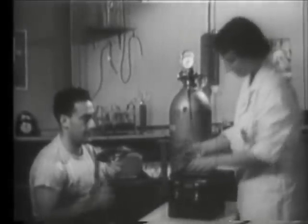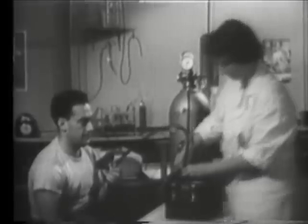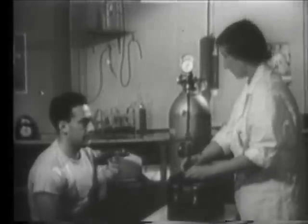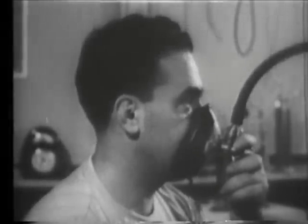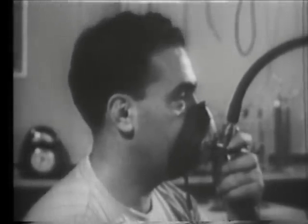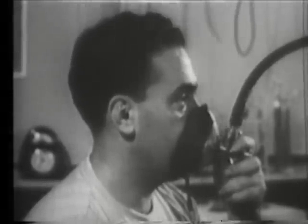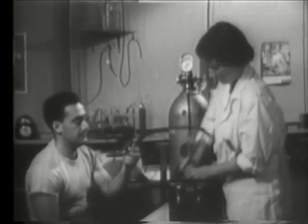Some employees in the atomic energy field are exposed from time to time to radium dust. Radon, a decay product of radium, might be inhaled by the worker. Therefore, their breath is checked at regular intervals. A radio chemist captures a sample of breath in a special flask.